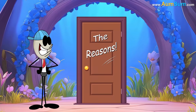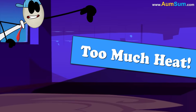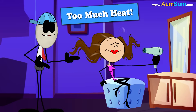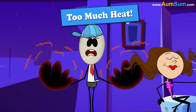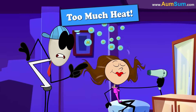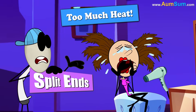Too much heat. Do you like using a hair dryer, curling iron, or straightener? These tools can make your hair look nice, but they also use a lot of heat. Too much heat takes away the moisture from your hair, making it dry and weak — and when hair gets weak, it splits.